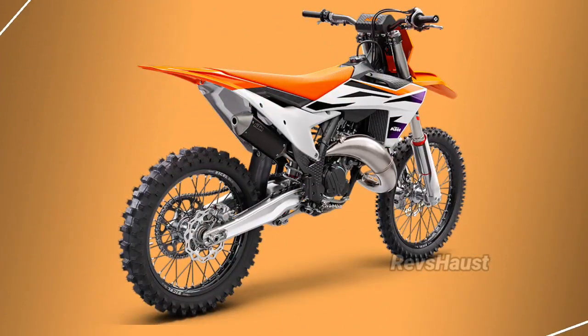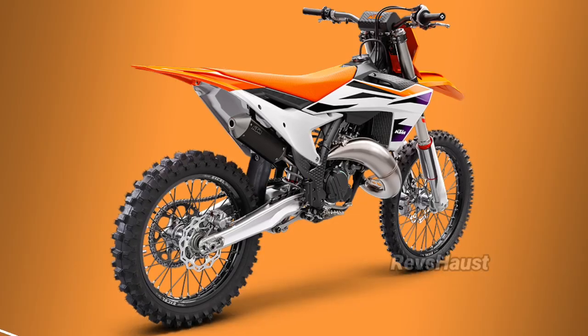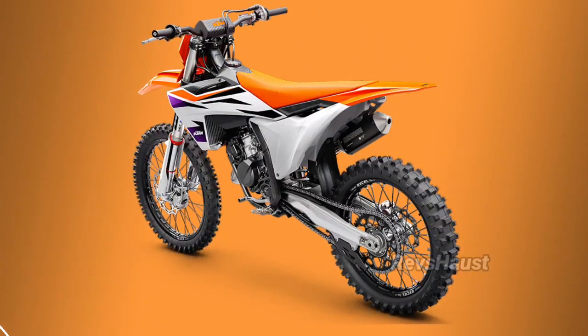Combined with all the other features like Brembo braking components, WP suspension, a tool-less access airbox, and hydraulic clutch.